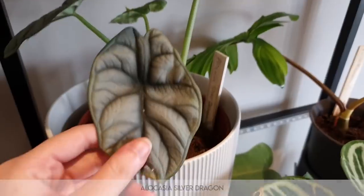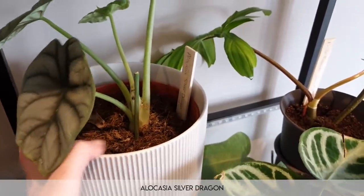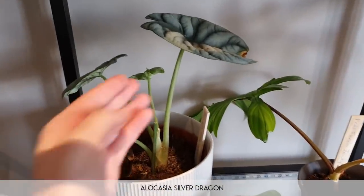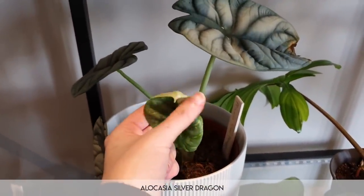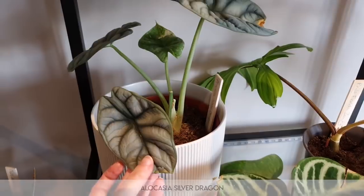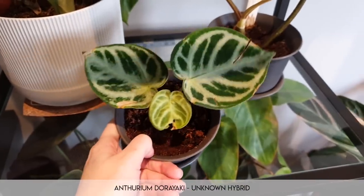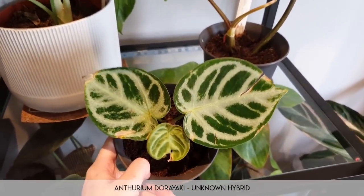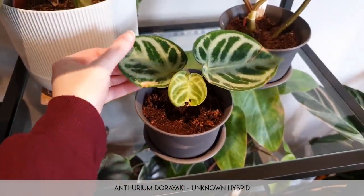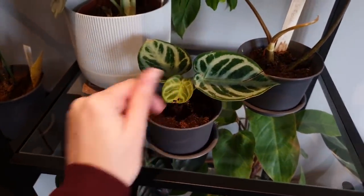Moving on, this is the alocasia silver dragon. None of you guys pretty much knew that I had this — I kept it secret because when I got it, it wasn't doing the absolute best, so I wanted to let it recover a little bit. It's clearly healthy though — new growth will come in and it'll be absolutely fine. Moving on from that we have a rare anthurium — I think this is anthurium doriaki, not sure. It's a hybrid anthurium and I still don't know who the parents are, though I think one is anthurium crystallinum. That's doing really fine under the lights as well.